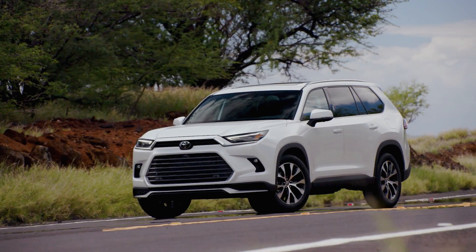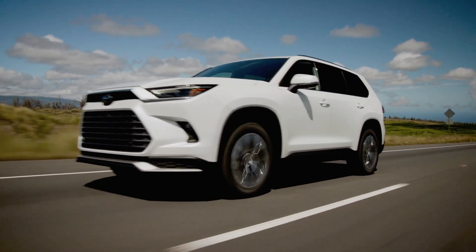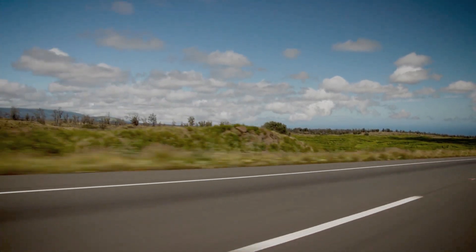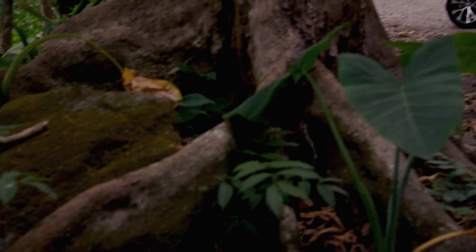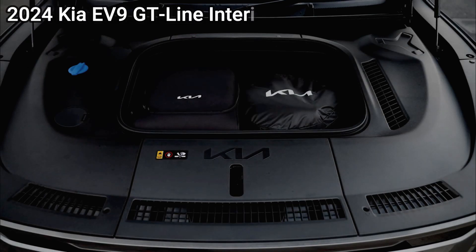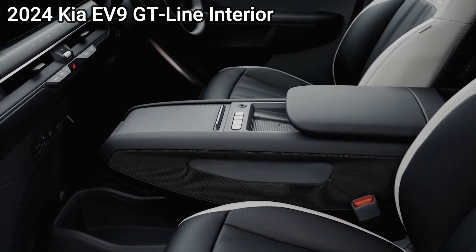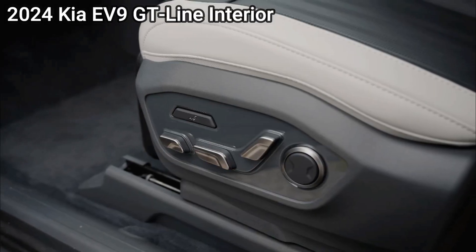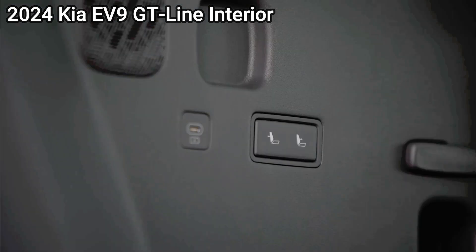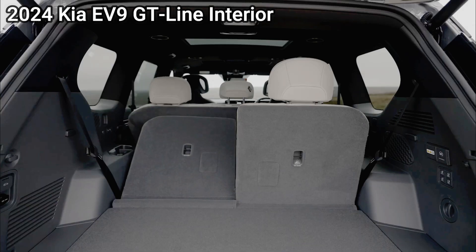Kia equips the EV9 with a 14-speaker arrangement from Meridian that outshines the Toyota's 11-speaker JBL setup. Toyota's driver-assist systems do a tidy job of keeping the car within its lane, even on tight or unconventional routes so long as the lanes are painted clearly. In parking lots, we appreciate that the 360-degree camera system is displayed with crisp graphics, making it easy to position the rather large Grand Highlander in tight spots. The readout also has a slick 3D graphic that renders a view of the vehicle from the outside of the car.